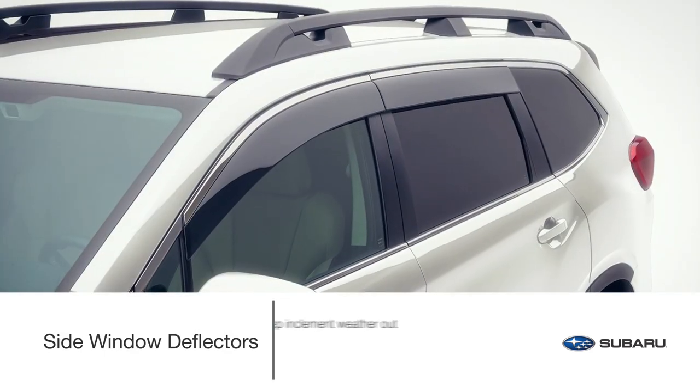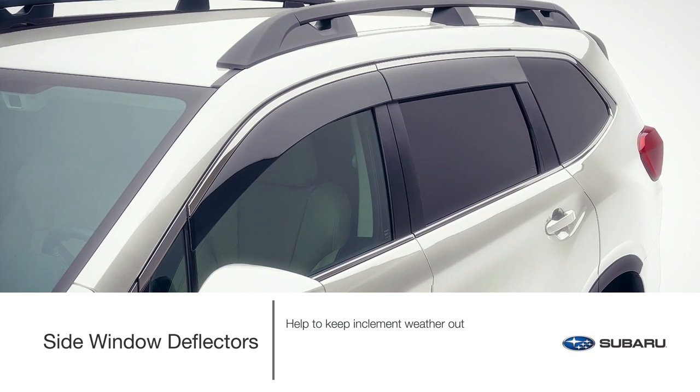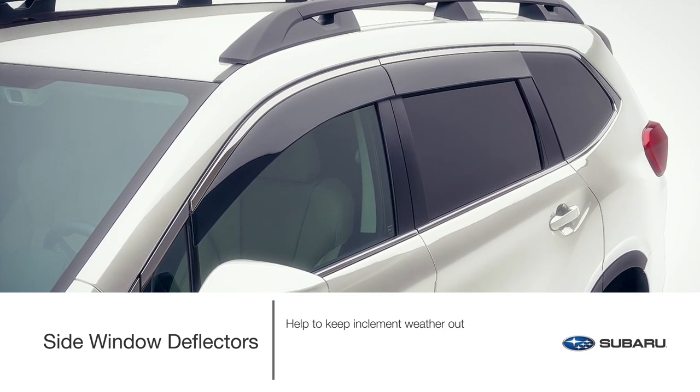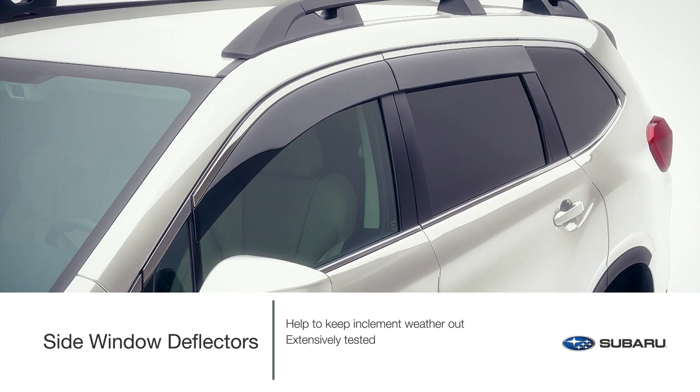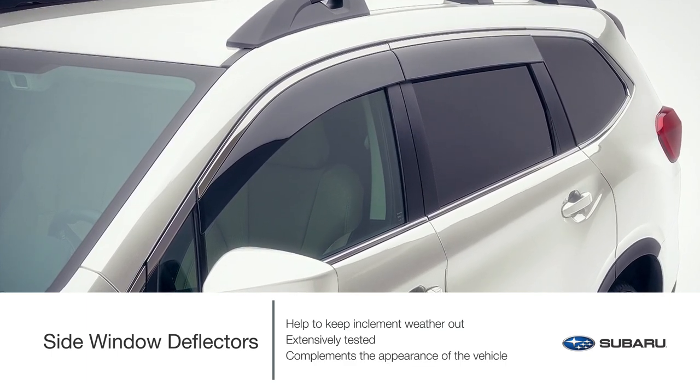Even when the weather outside isn't the best, you can still let fresh air in. Genuine Subaru side window deflectors are extensively tested and evaluated for water intrusion and designed to complement the shape and appearance of the Ascent.